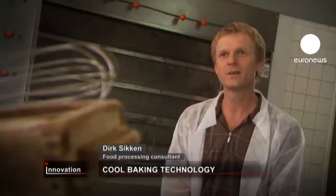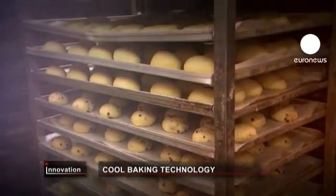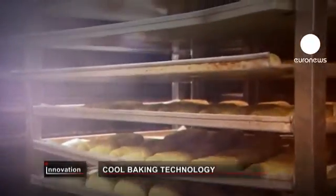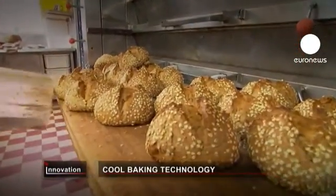We realized that before, our production was a bit hit-and-miss. It worked, but with different weather influences, we couldn't keep the process stable. The quality wasn't the same all the time. So it was clear for us that we wanted to invest in a cold technology.